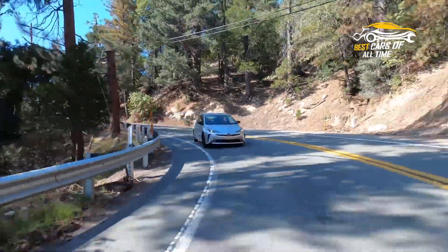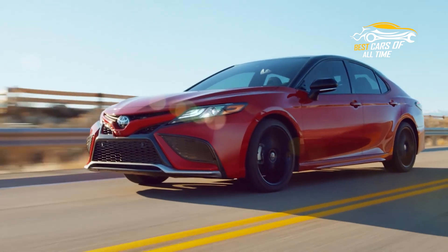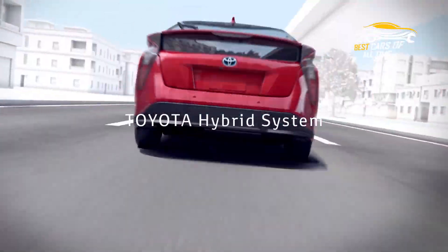In between conventional cars and all-electric vehicles are plug-in hybrids. As a result, they may charge their battery by plugging into an external electrical source while still running on both an internal combustion engine and an electric motor.